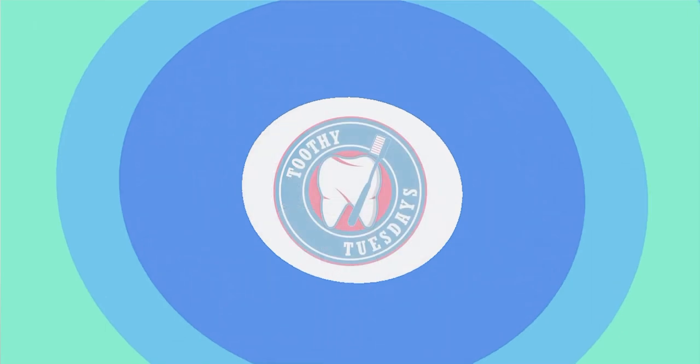Hi everyone, my name is Dr. Louisa and you're welcome to this week's edition of Toothy Tuesdays. This week we're going to be discussing bleeding gums. Now bleeding gums, even though quite unfortunately very common with a lot of people, it is not normal. It is never normal for your gums to bleed when you brush your teeth. If your skin was to bleed every time you took a shower you'd be pretty alarmed, and that's how alarmed you should be when your gums bleed every time you brush your teeth. In this session we're going to discuss some of the causes of bleeding gums and then what to do if you have bleeding gums.